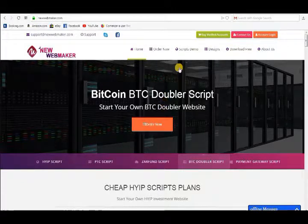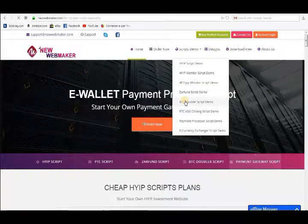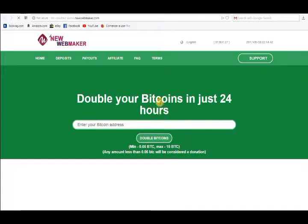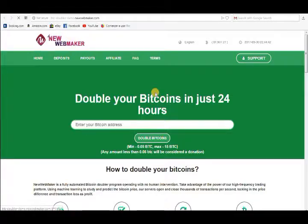If you want to start your own BTC Doubler website, then we can make a ready BTC Doubler website for you at very low price. And you can start your own BTC Doubler investment website from today.